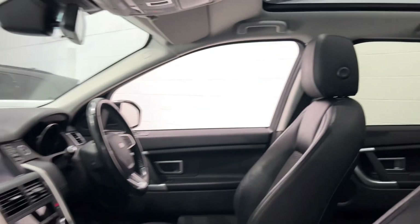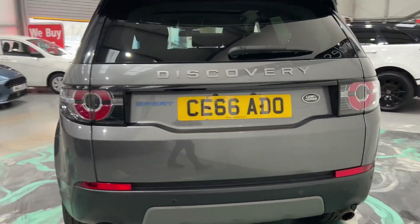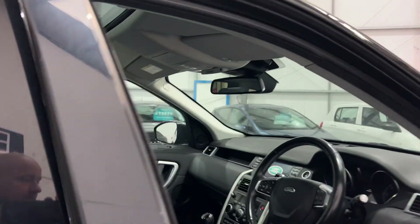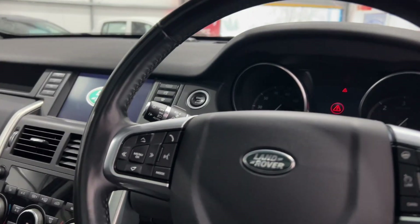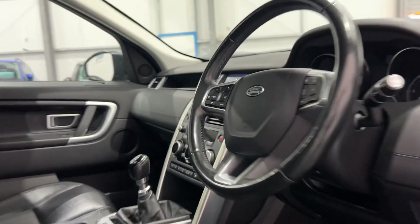It also has black alloys — the privacy glass and black alloys aren't standard, so they've been added to the vehicle, which makes it really desirable. It has 67,000 miles, a nice decent low mileage, and an electric boot open and close.